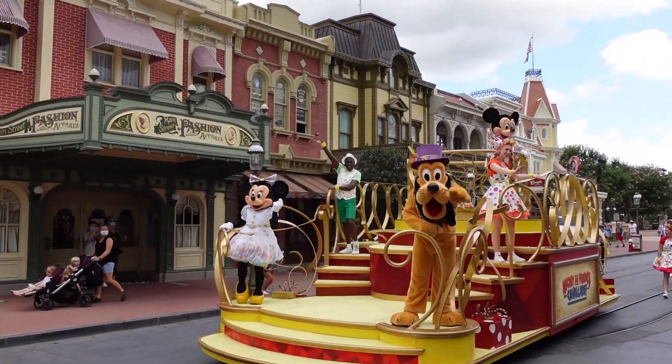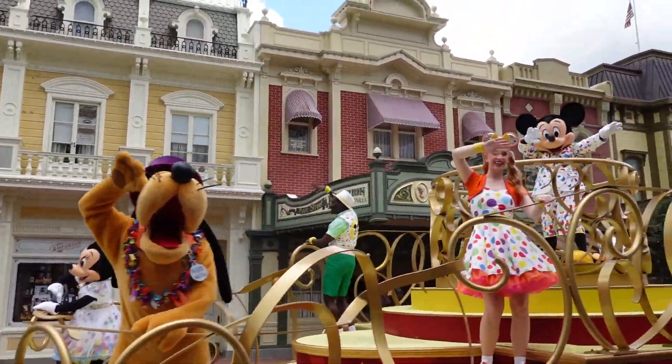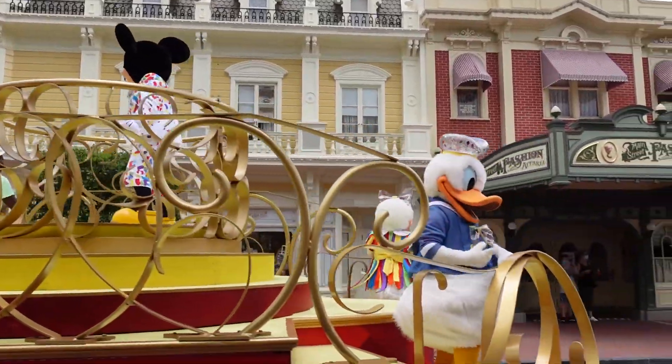Looks like it's the Mickey and Friends cavalcade! Hi Pluto! Hi Mickey! Hi Donald!